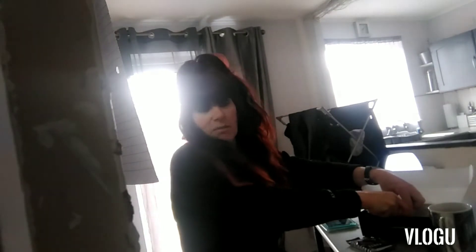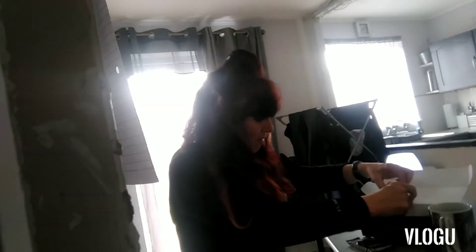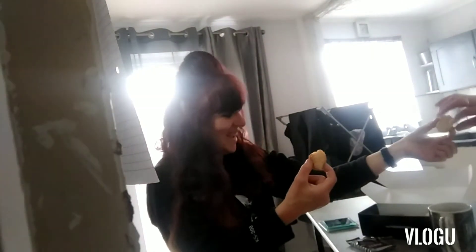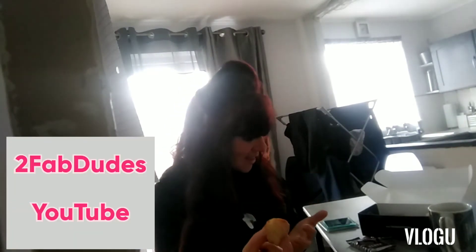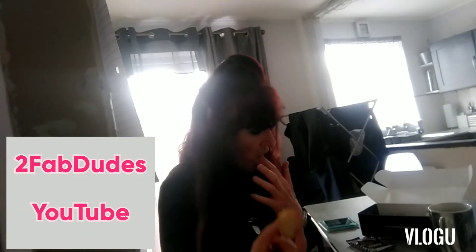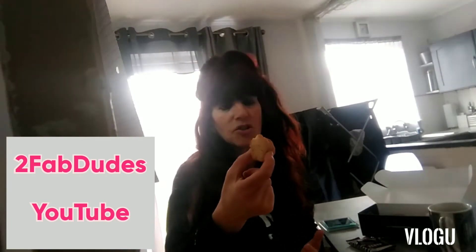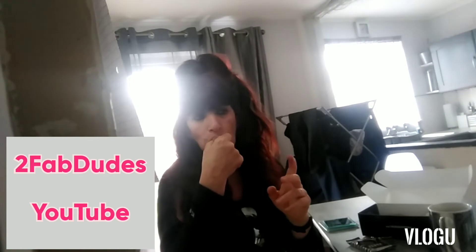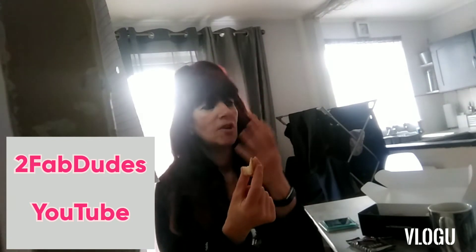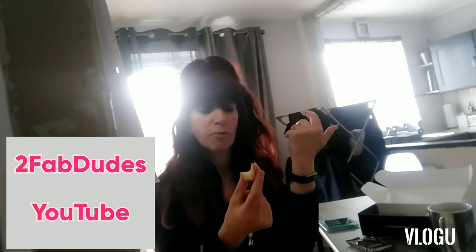We'll start with the cinnamon sugar. Ash is here but doesn't want to be on camera, a bit like Roger from Two Fab Dudes. Okay, cinnamon sugar from thehouseofdough.com — I don't do eating videos, right, I do eating anything all the time. The cats are having a fight but we'll ignore them. Light and fluffy — I've got a thumbs up from over there. Really light, really fluffy.